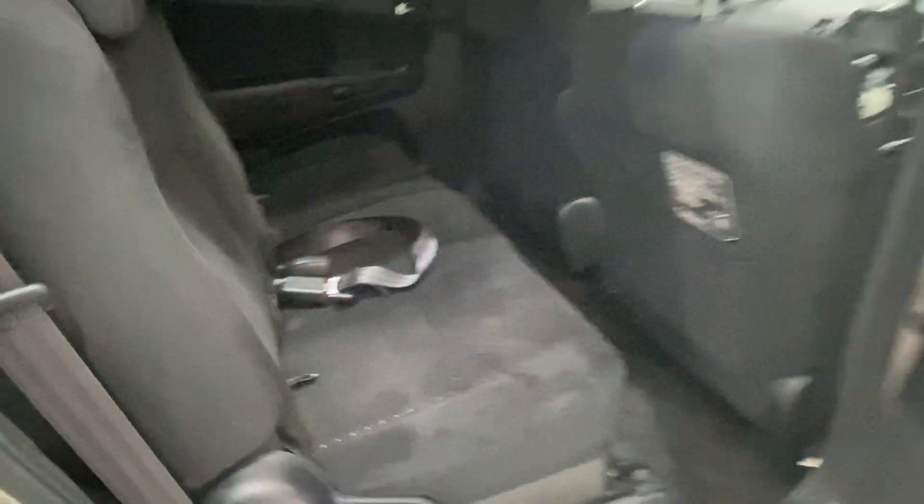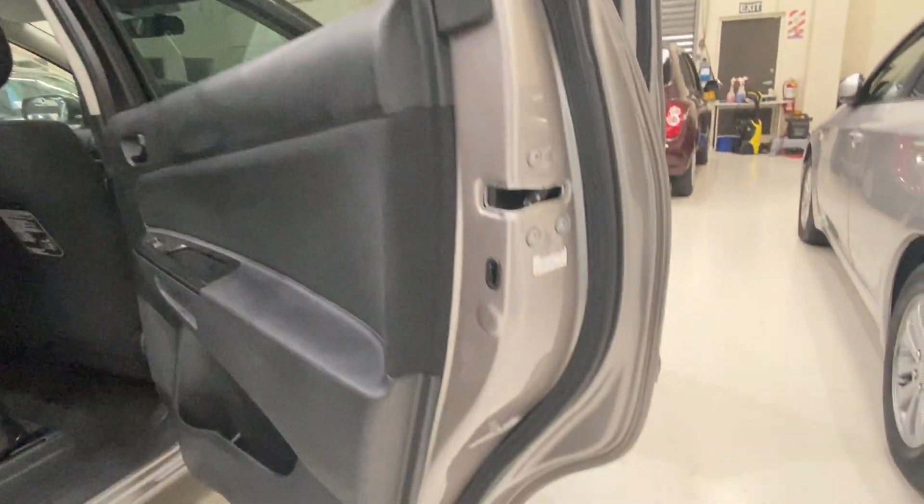Black interior, comes with two remote keys, very clean inside. The seat material feels quite soft and very comfortable. Clean, no rust — only on the door edge.